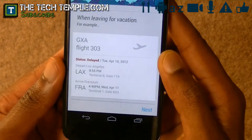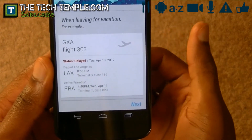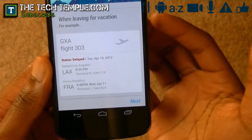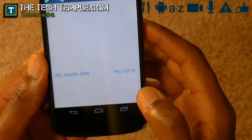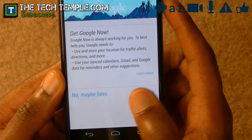It gives you the flight status, and I've had this happen — I tried it. It definitely gives me the time and if my flight is delayed, all the information when you're flying. And it asks you, do you want to get into Google Now? And you hit 'Yes, I'm in.'